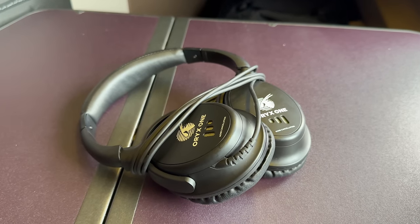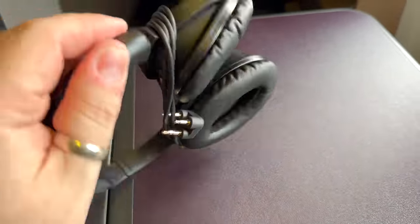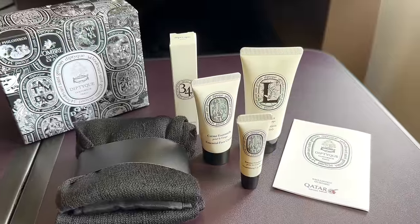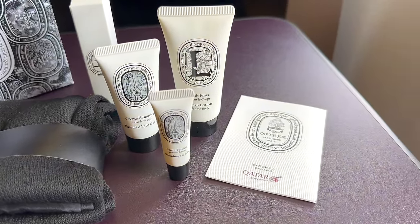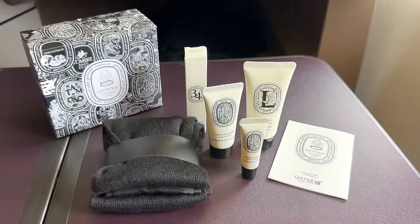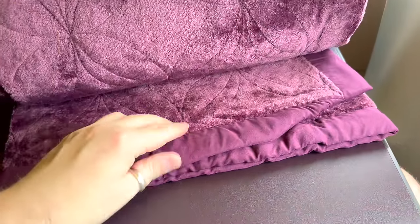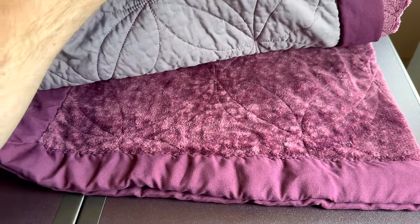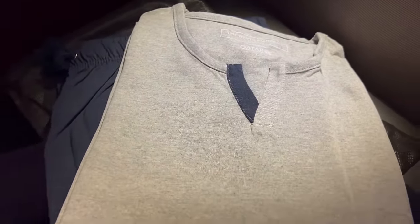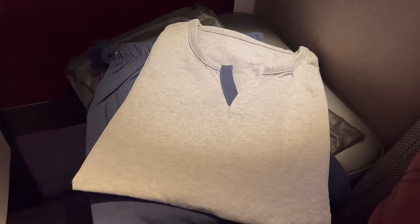Headphones are one area where I've always thought Qatar could do a little better — they're just standard noise-canceling headphones. Of others at this caliber, I think Singapore and Cathay's are better. They certainly beat most of the competition with their Diptyque amenity kits, though. For flights flying to Doha it comes in a paper box; for flights departing Doha, you'll get the same contents but in a leatherette pouch. Qatar's blankets are substantial and pretty heavy, with one side being plush and the other a bit stiffer. Pajamas were available — I saw other passengers getting them — but they weren't proactively offered on this flight. They're the same pajamas, soft enough and great for business class, but nothing really groundbreaking.